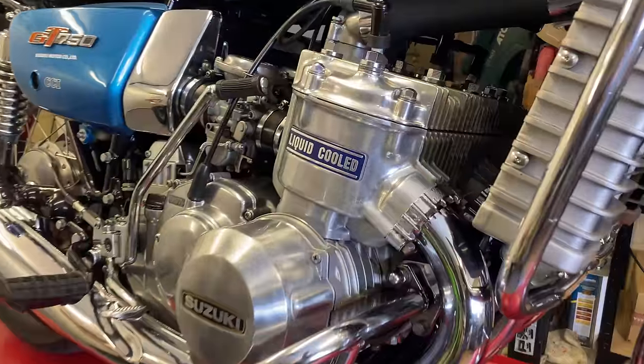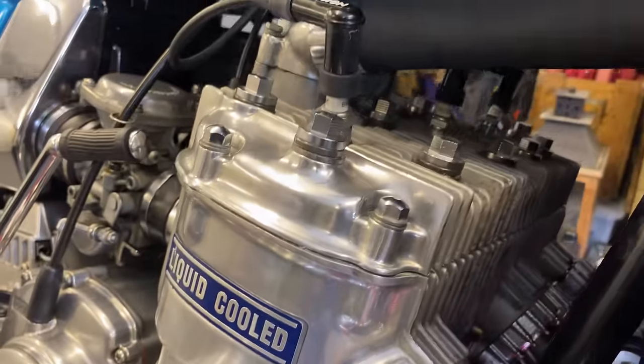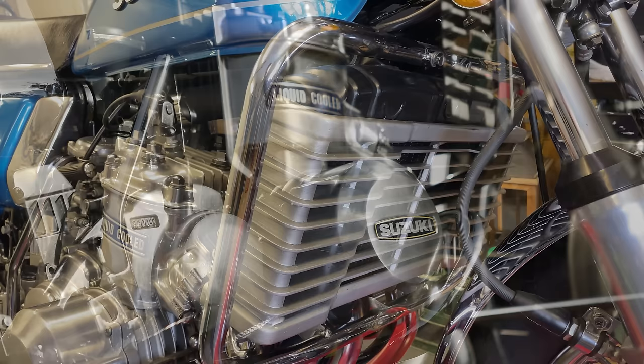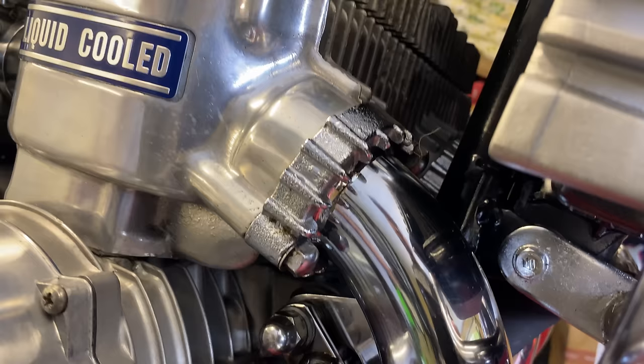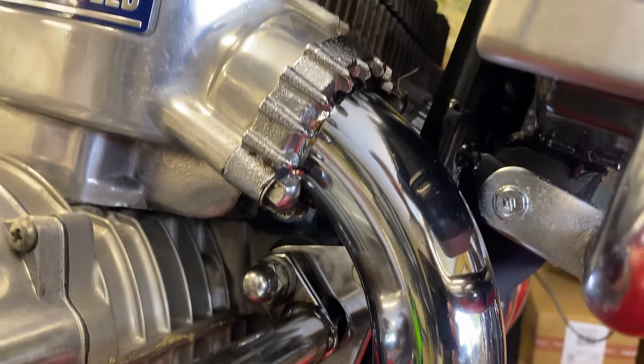The bike is fitted with a water-cooled 738cc inline triple two-stroke. It produced 70 brake horsepower — slightly more than the earlier bikes — at six and a half thousand revs, and it produces 85 Newton metres of torque at 5,500 rpm. If you think in terms of pound-feet, that's 61.